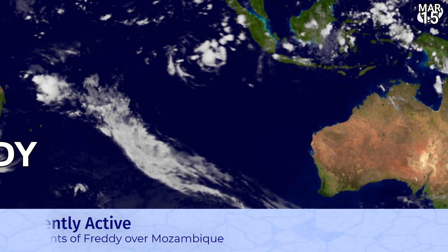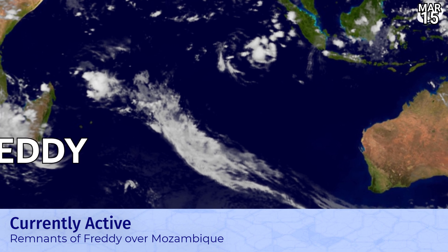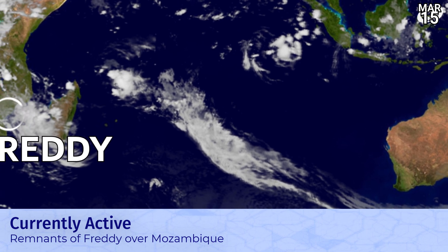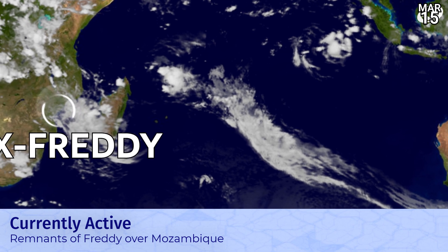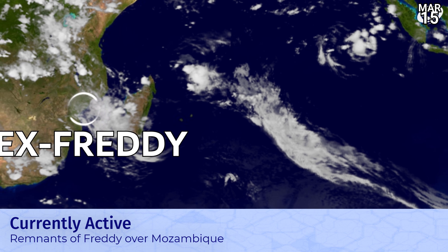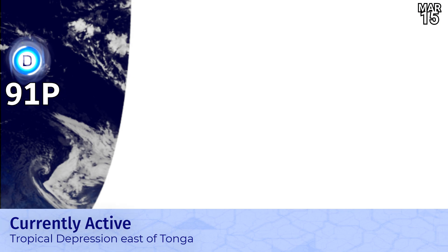Over the Indian Ocean, it's very quiet now. A frontal system extending from a little disturbance off the coast of Madagascar there. And the remnants of Freddy, which still is producing a little bit of precipitation, particularly further east over Mozambique, which is quite severely affected by the storm and has been for some time.